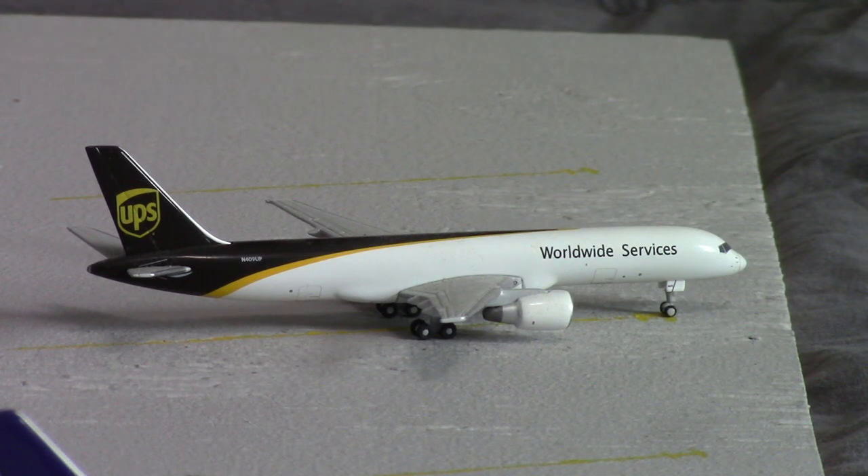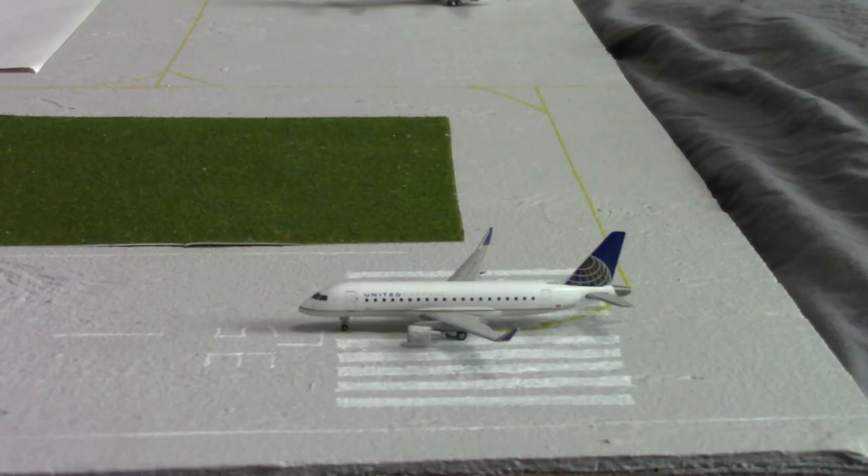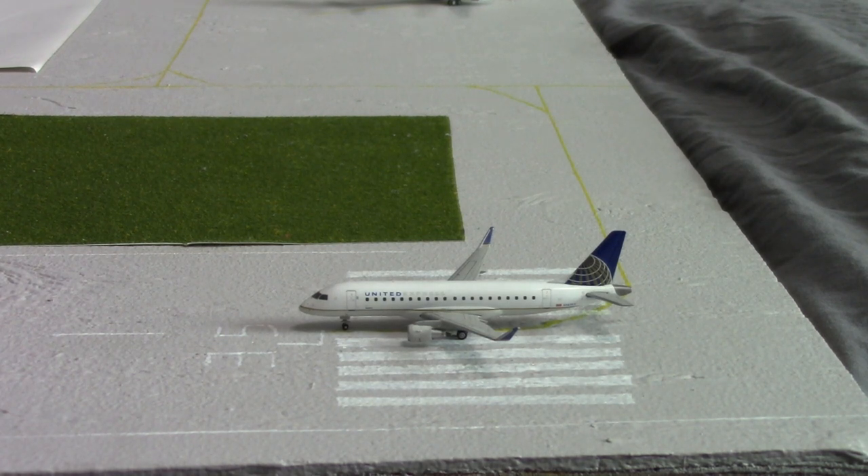And next, for the last cargo airline, we have a UPS 757-200. This aircraft will be heading out to Louisville. During this time, FedEx operates a 757-200 to Memphis and UPS also operates a 757-200 to Louisville — they're only doing their mainline routes.